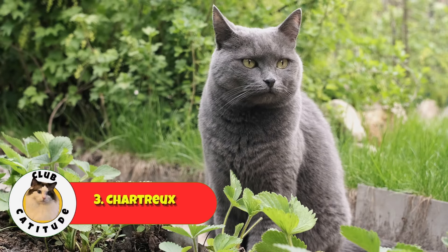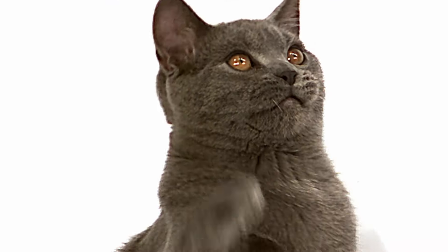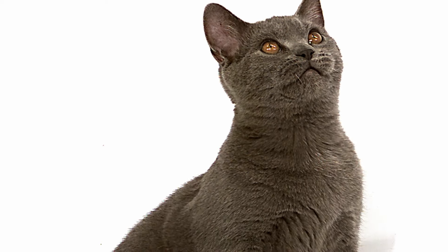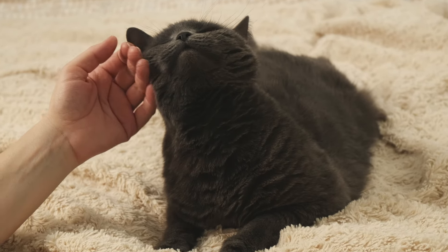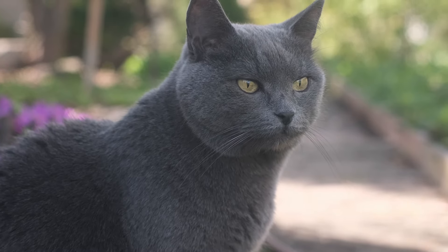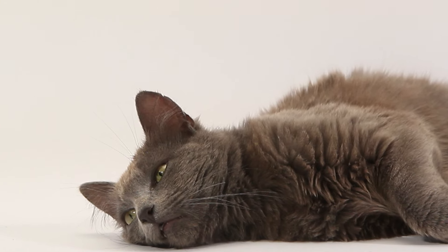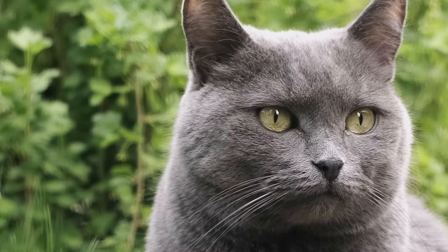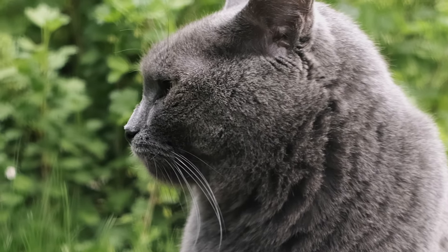Number three, our pick is the Chartreux — a French breed known for its plush, blue-gray coat and expressive amber eyes. At first glance, the Chartreux looks a lot like a Russian Blue; the easiest way to tell them apart is the bright orange eyes of the Chartreux. They are very low-maintenance, with a short coat that doesn't shed much, so grooming is minimal. They're quiet, adaptable, and known for being gentle and friendly with kids and other pets. Chartreux cats are fairly independent but affectionate and loyal once they bond with you. They're generally very healthy, so a good diet and healthy activity levels will keep them happy.